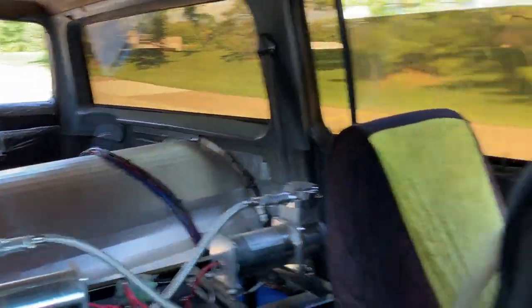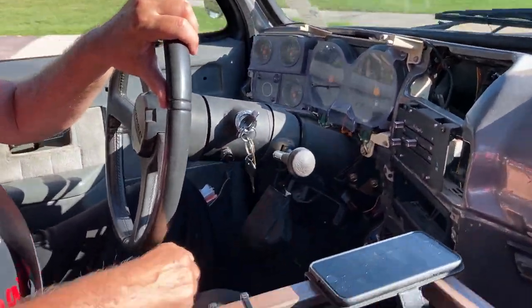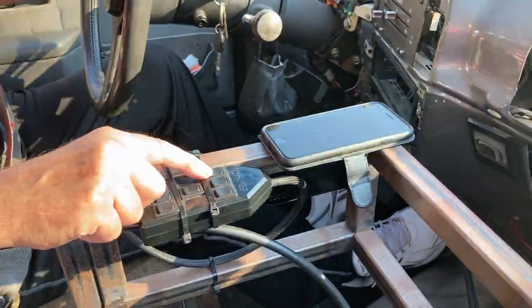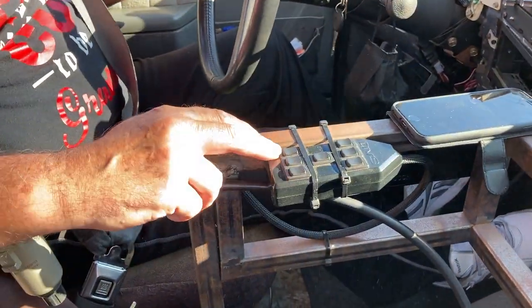So why are there so many controls? The middle one controls both at the same time — right side, left side. This one controls all four at the same time. The same in the rear — both the rear at the same time, right and left.